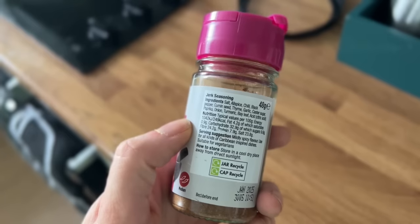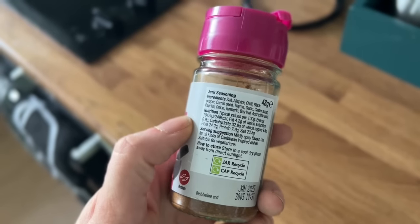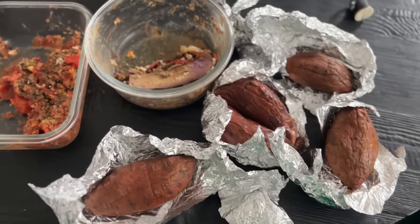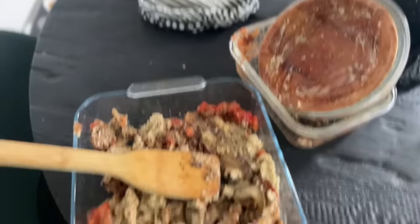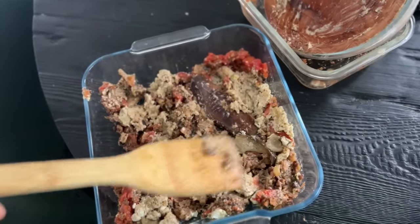Jerk is not really a spice I use very much, but look at all the amazing stuff that's actually in this — cumin, thyme, garlic, onion, turmeric. Just so aromatic and amazing. So I've got some leftovers — earlier in the week I made this aubergine moussaka and I had some meatballs left, but they were actually fake meatballs made from lentils and mushrooms. So I sort of bunged it all in a pot.